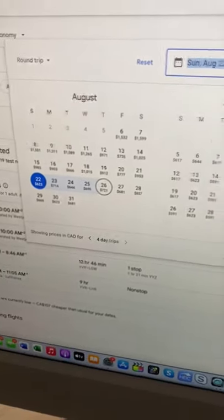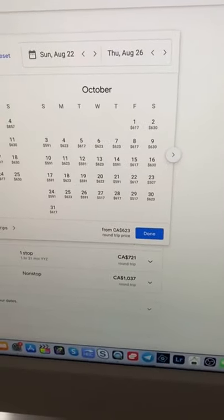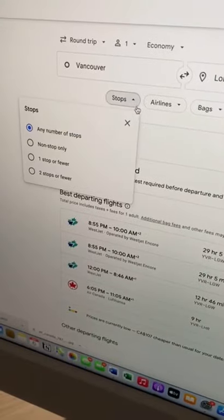Here are five important tips to use when you're booking your next flight. Number one, use Google Flights to find the best dates and prices. Google Flights has a calendar search feature here, as well as a bunch of filters that you can use to select the best flights for your needs.